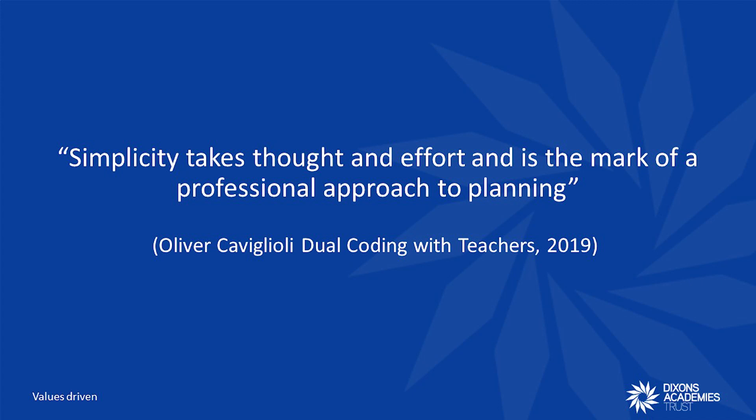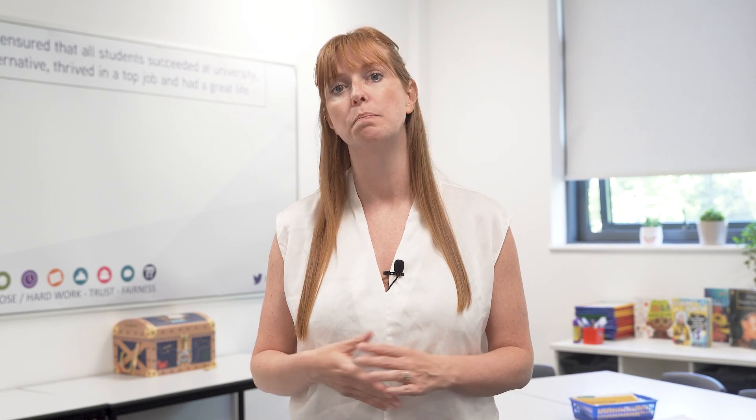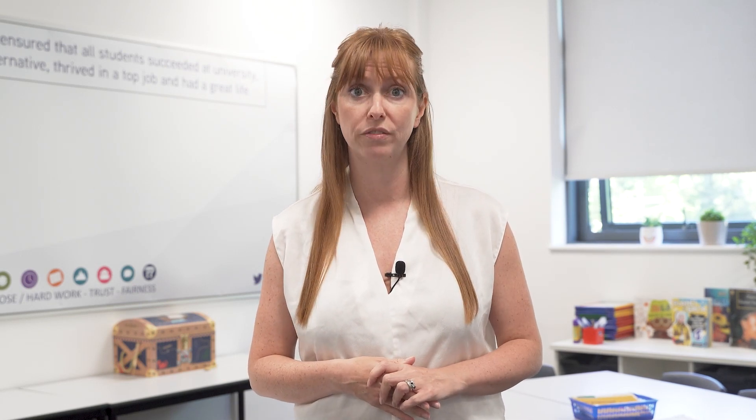This is a great quote from the book Dual Coding with Teachers. At Dixons, we say we do the simple things well, and designing curriculum materials to best support learners is one of them.